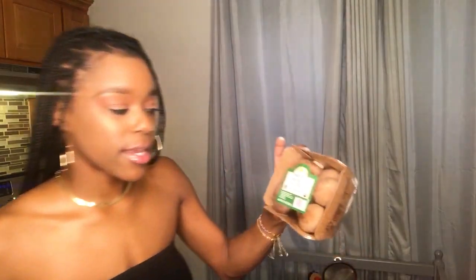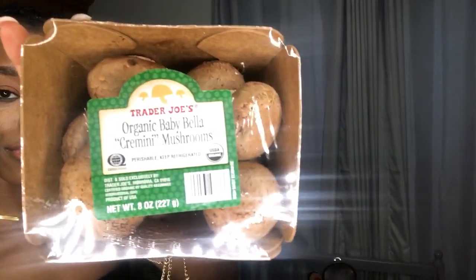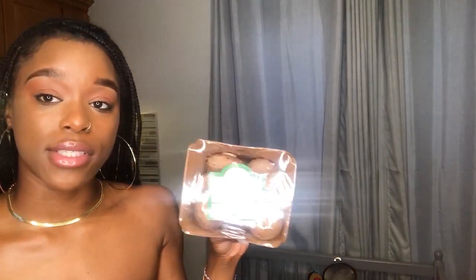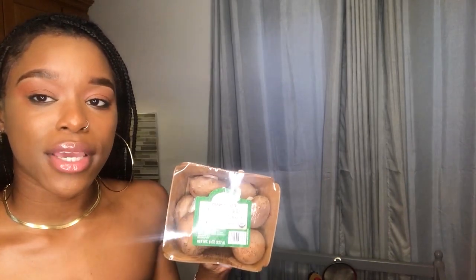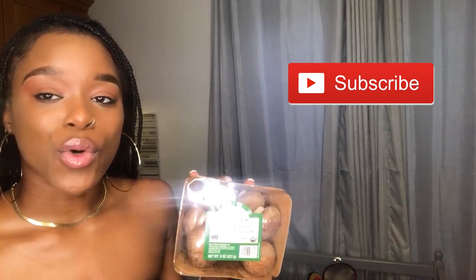I got some organic baby bella mushrooms. I sauté them, or if I'm making a vegan pizza I'll top these on my pizza, or put them in my salad. I love mushrooms — they act as a meat replacement, they're very filling. I like to make jerk mushrooms over rice. It's so delicious.